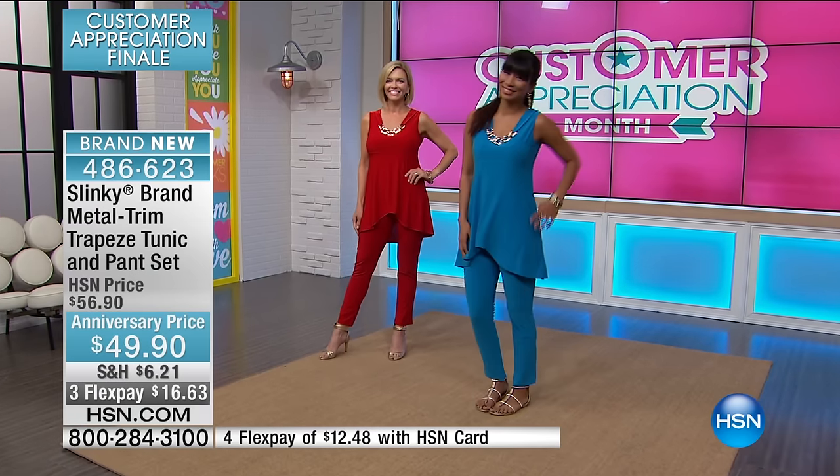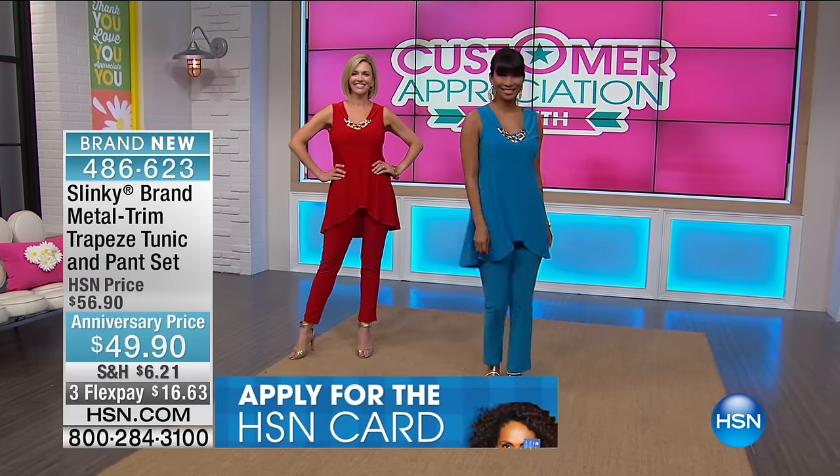We're launching our 16th anniversary here Monday night into Tuesday. We have a really special today's special. But this set is your favorite — this is my favorite. And I'm going to show you on our models the reason why, because I want you to see — first of all, it is the most elongating outfit.